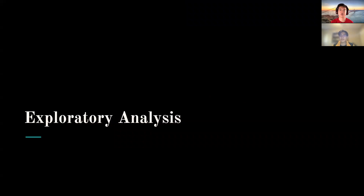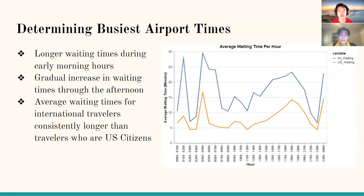Now diving into our exploratory analysis: we started by determining what times the airport was busiest, evaluating waiting times per hour. The figure on the right shows average waiting time per hour for all years. There are significantly longer waiting times during early morning hours, specifically from 12am to 6am, and a sharp increase from 11pm to 12am. Throughout the day, waiting time generally increases as more planes arrive. Notably, average waiting times for international travelers are significantly and consistently greater than those for U.S. citizens.